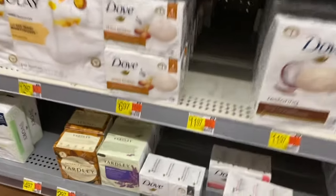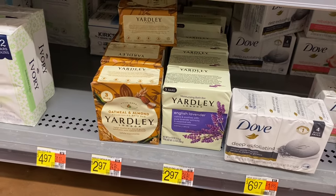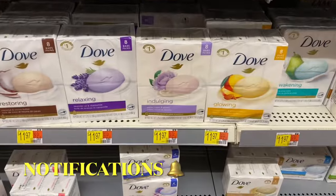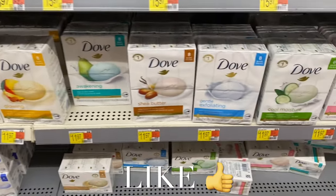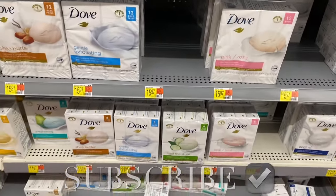Down here they have Yardley oatmeal and almond or English lavender for $2.97, and they have Ivory too. That's it — I had so much fun showing everything! If you like my channel, go ahead and like, subscribe, and comment. Let me know in the comments what you use — I'm open to trying new stuff. I'll see you in the next video!